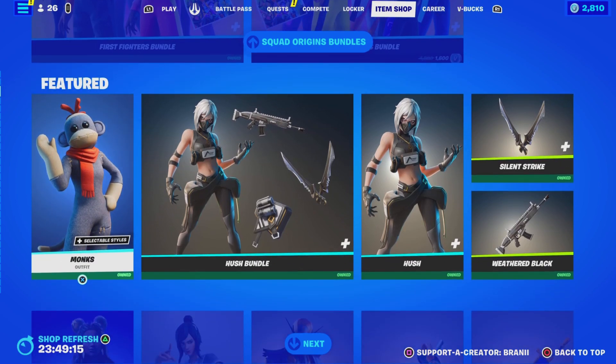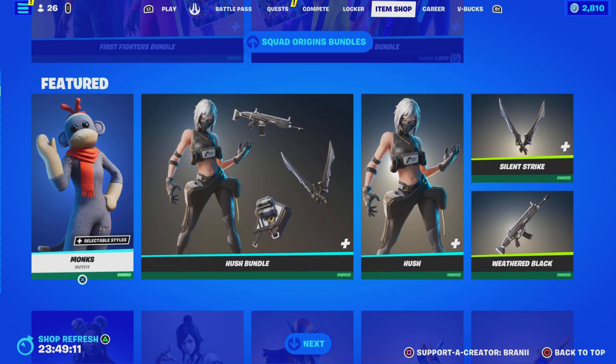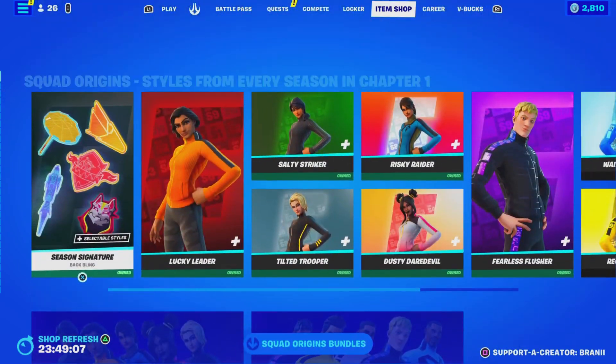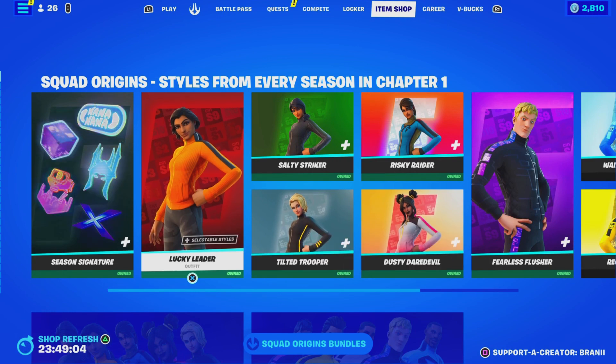We're finally verified, so you guys can finally find the real me. Don't fall for any other accounts — they're all listed down below in the description, you guys can find me easily. But here's what I'm showing from today's item shop.